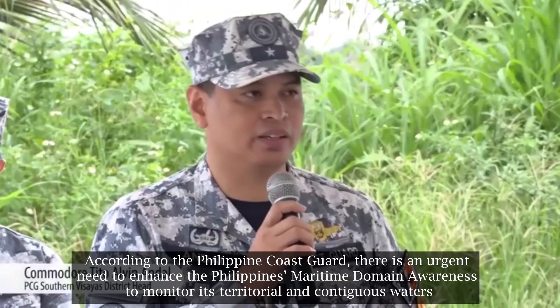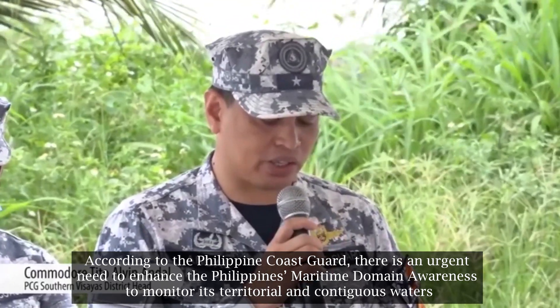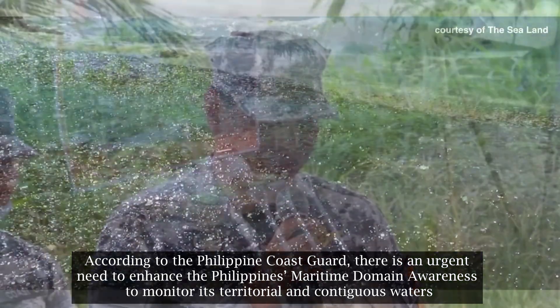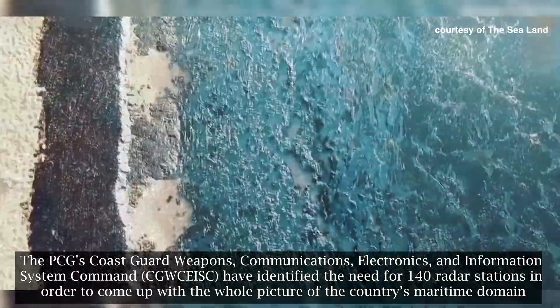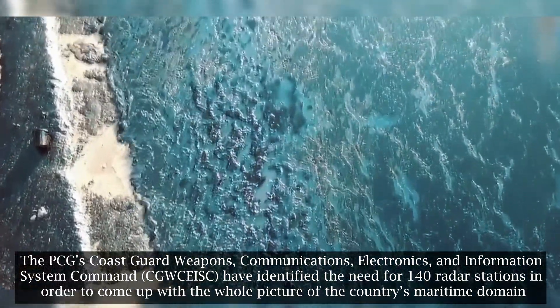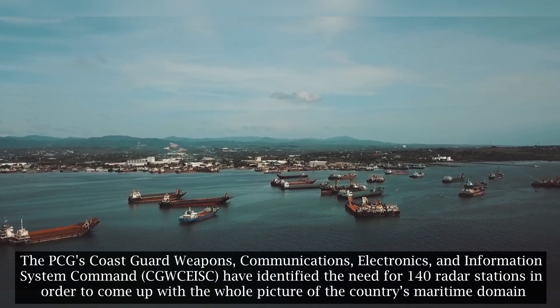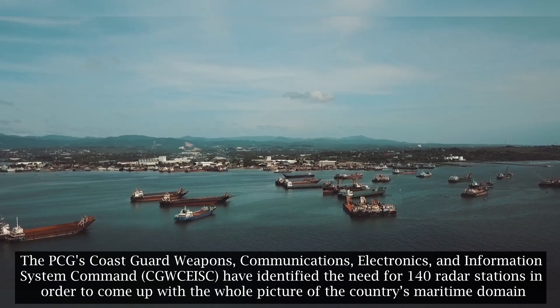According to the Philippine Coast Guard, there is an urgent need to enhance the Philippines' maritime domain awareness to monitor its territorial and contiguous waters. The PCG's Coast Guard Weapons, Communications, Electronics, and Information System Command have identified the need for 140 radar stations in order to come up with the whole picture of the country's maritime domain.